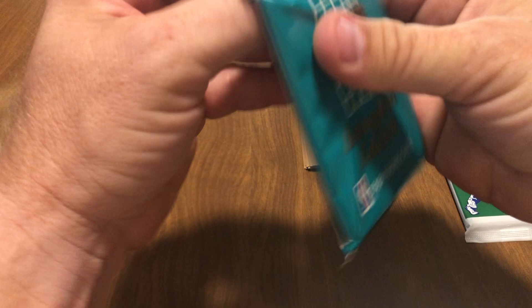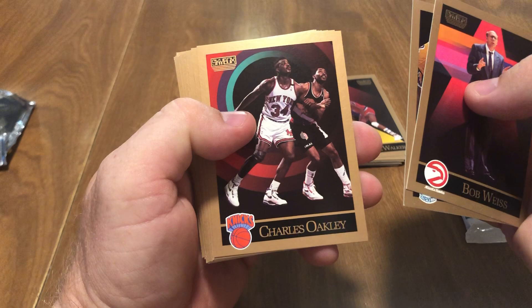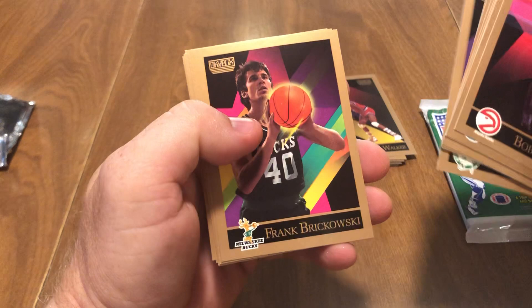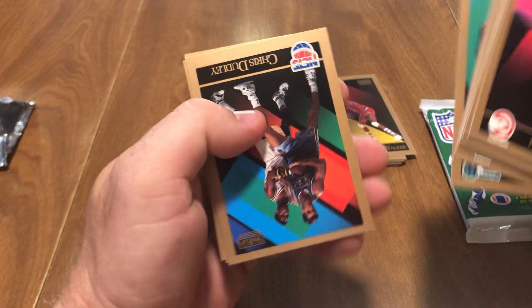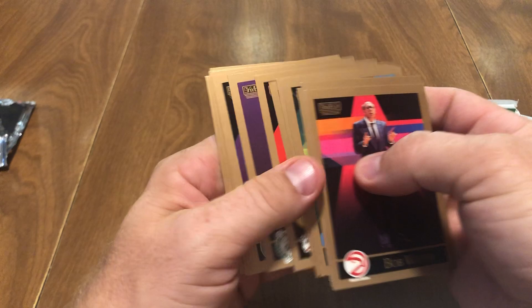Pack number two — looking for any of those old hall of famers: Magic Johnson, Larry Bird, the Dream. We got Bob Weiss, Del Curry, Charles Oakley, a Phoenix Suns checklist, Terry Catledge, Maurice Cheeks, Cliff Livingston, Ed Pickney, Brian Shaw, Frank Brukowski, Rolando Blackman, Chris Dudley, Rod Higgins, a regular checklist, and Derrick Chavis.